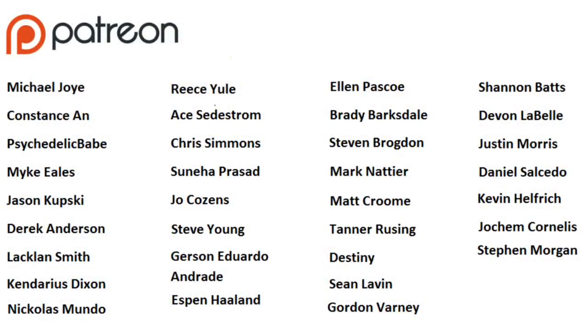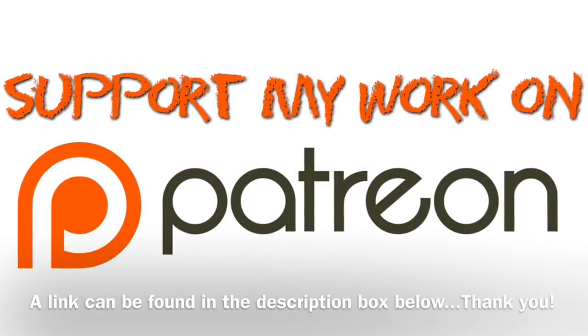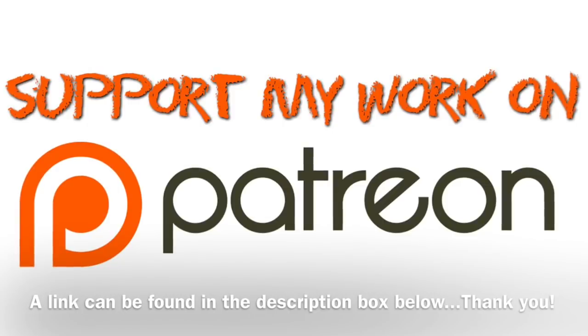As always I just wanted to say thank you to everyone that supports me on Patreon. Never underestimate the value of what you do with regards to keeping this channel going. You've all been brilliant — thank you.